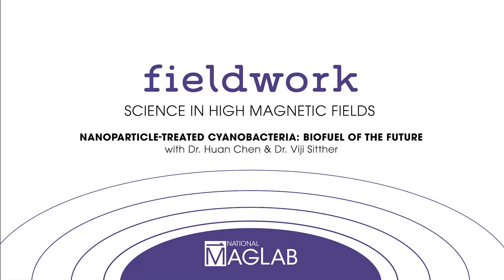The National Mag Lab is using our unique instruments to find new energy sources. Meet the team who is exploring whether the future may be able to be fueled by bacteria.